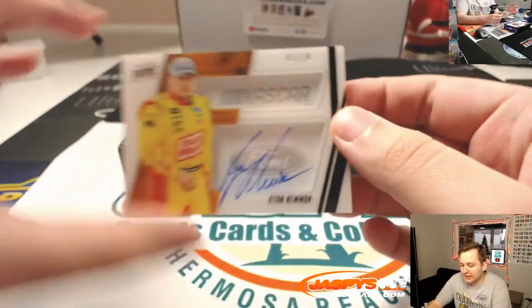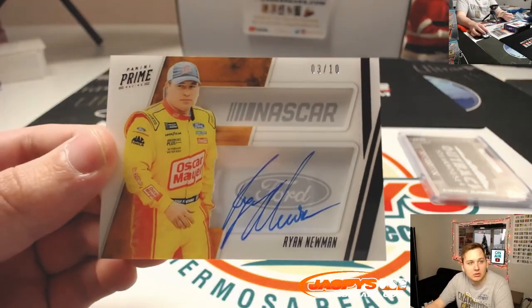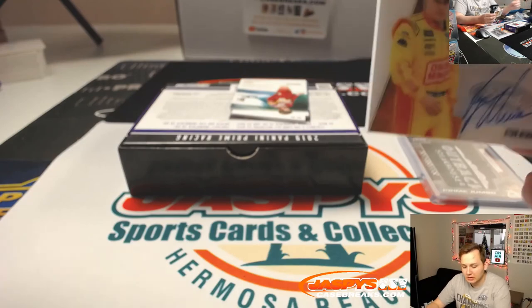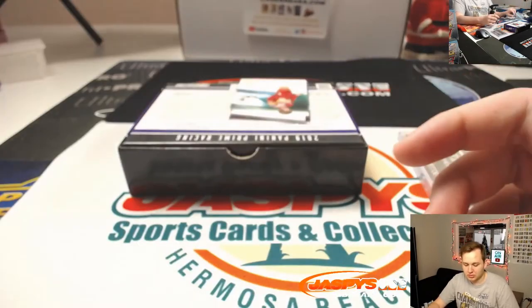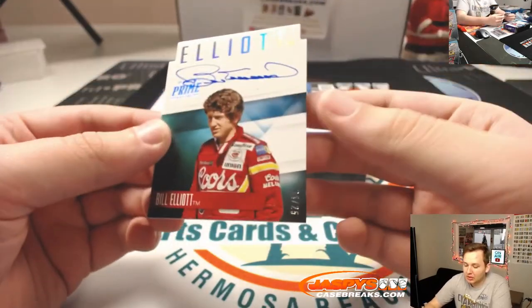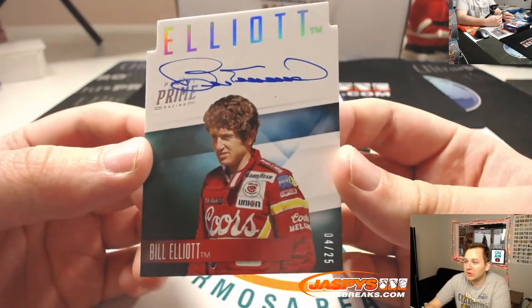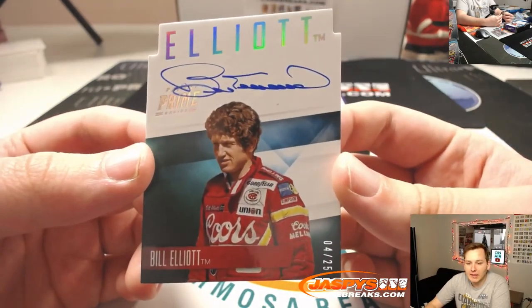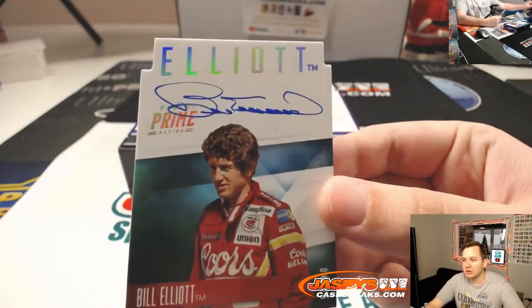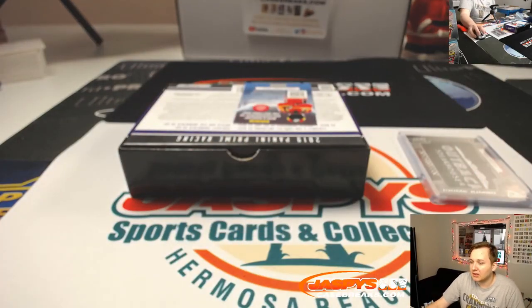Not a huge fan of this guy — Ryan Newman — that goes out to 3, Daniel Festervan. And the last one is a Bill Elliott autograph — Chase's dad — Bill Elliott, 4 out of 25, the 4 spot, Daniel Festervan. Nice, so there you go, that was Prime Racing one box break number 7, thanks everybody!